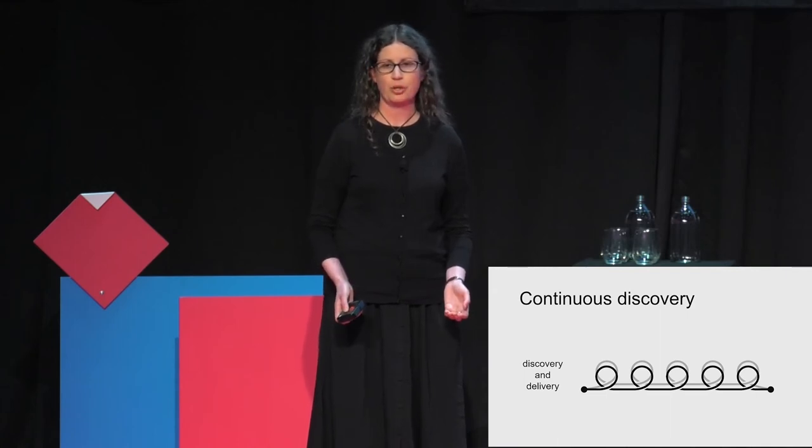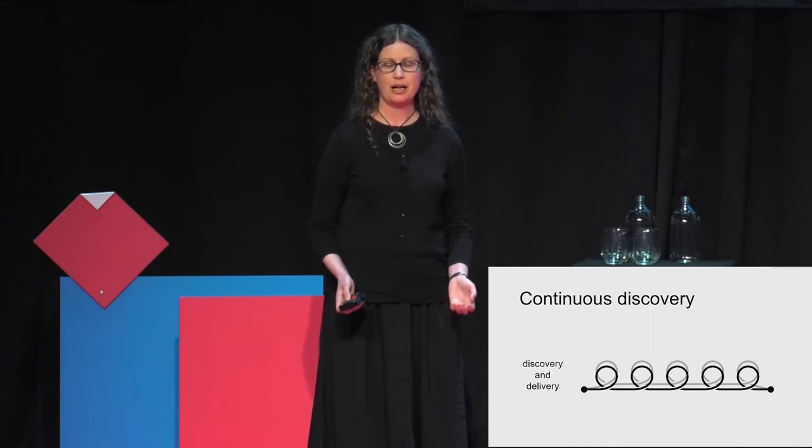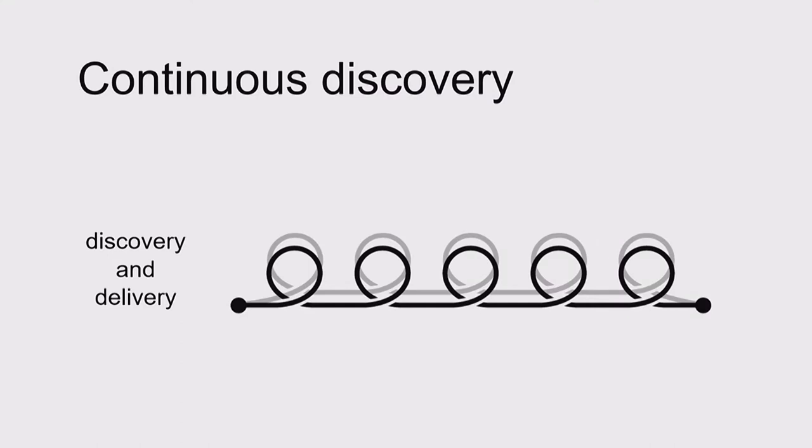But we don't want to ignore the need for depth. Accepting shallow answers isn't good for the product team either. Our questions were: how can we create a continuous discovery process that's run by the product team for the product team? And once that process is in place, how can we enrich it to create depth of understanding?